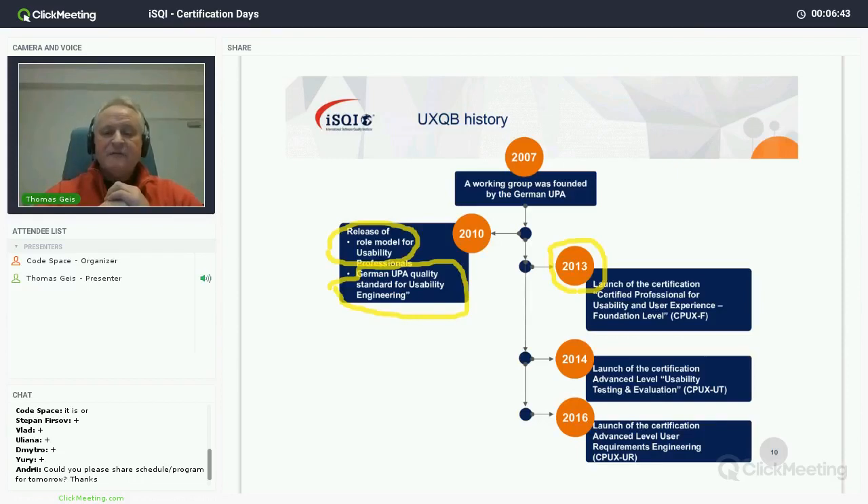Based on so much international demand, in 2013 the UXQB was founded as an independent international body with the sole task to set up and maintain a standard for certifying usability professionals. That year we launched the CPUX — certified professional for UX — foundation level. In 2014 we came up with our first advanced level: the certified usability tester.